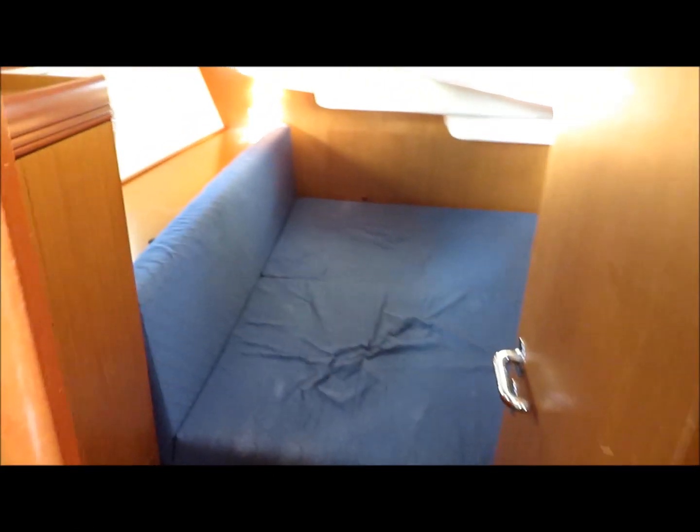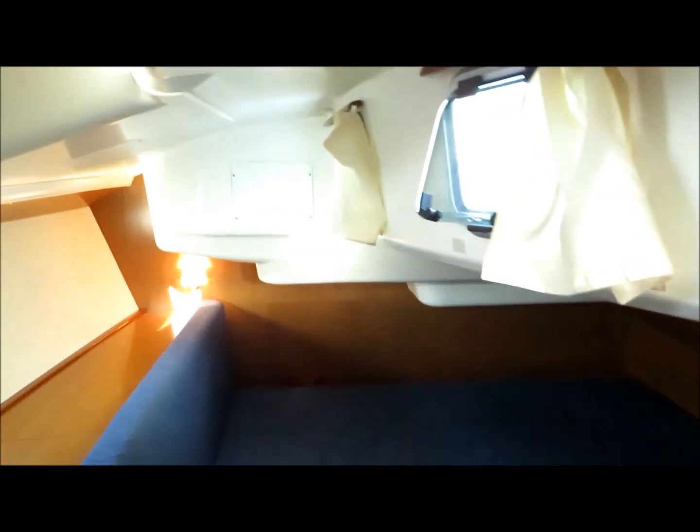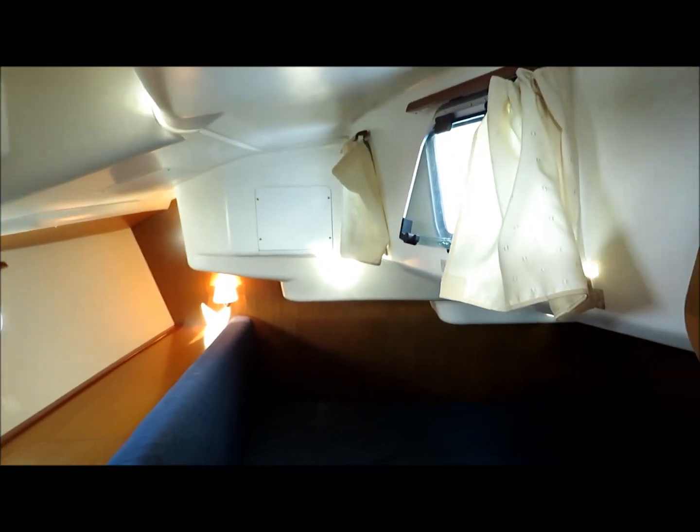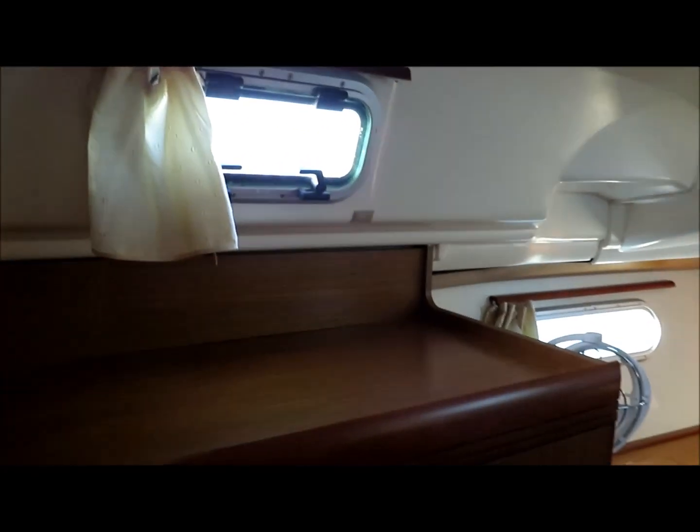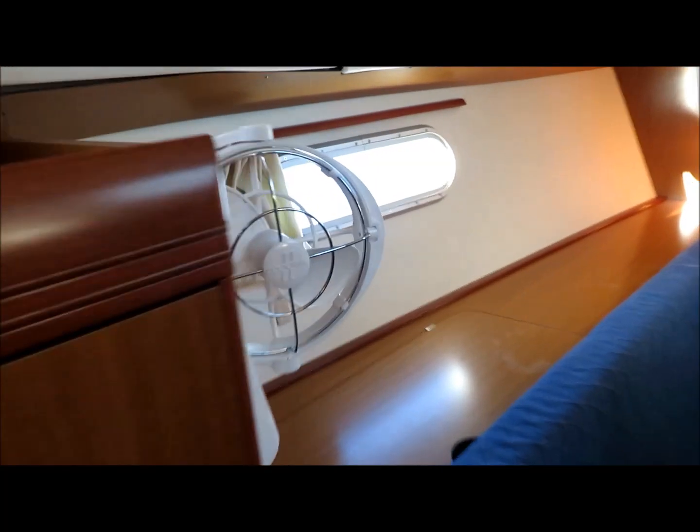The owner's cabin aft is fantastic on a boat this size — it's huge. You've got two opening ports there, another one directly overhead, and another opening port outside, so four opening ports plus the hull window port as well. There's a hanging locker and additional stowage, including a double hanging locker.